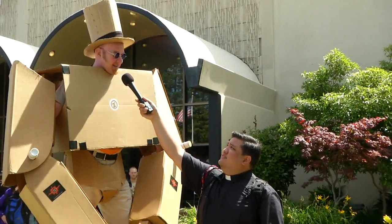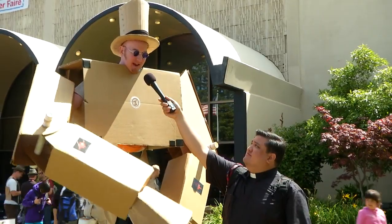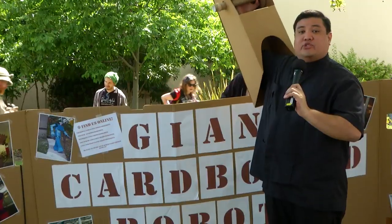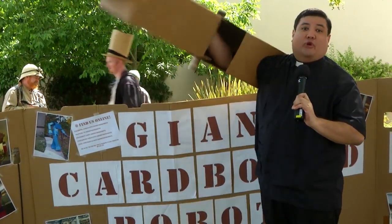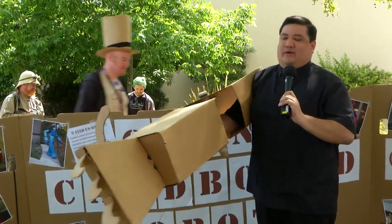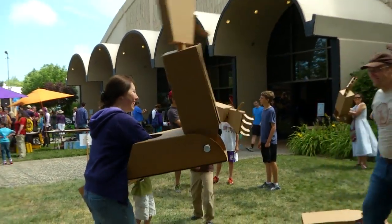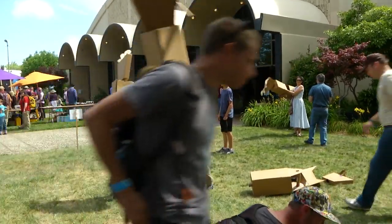One of the questions always asked at Maker Faire is: Jason, how long have you wanted to be a giant cardboard robot? I think ever since I've seen a robot, and cardboard is just a natural material for me. You know, when you were a kid and received a new toy, the thing that drew your attention most was the giant cardboard box it came in. Giant Cardboard Robot is trying to remind you of that passion and introduce kids to designing and building from their imagination.